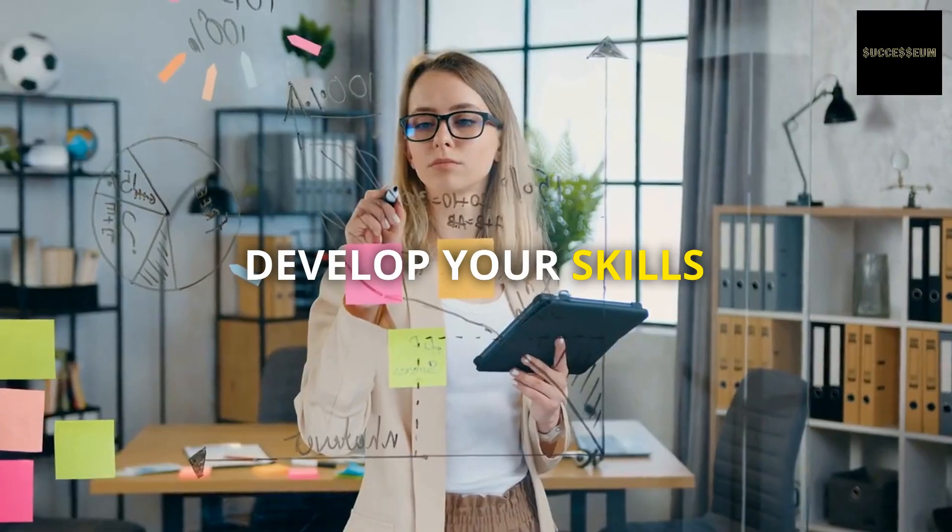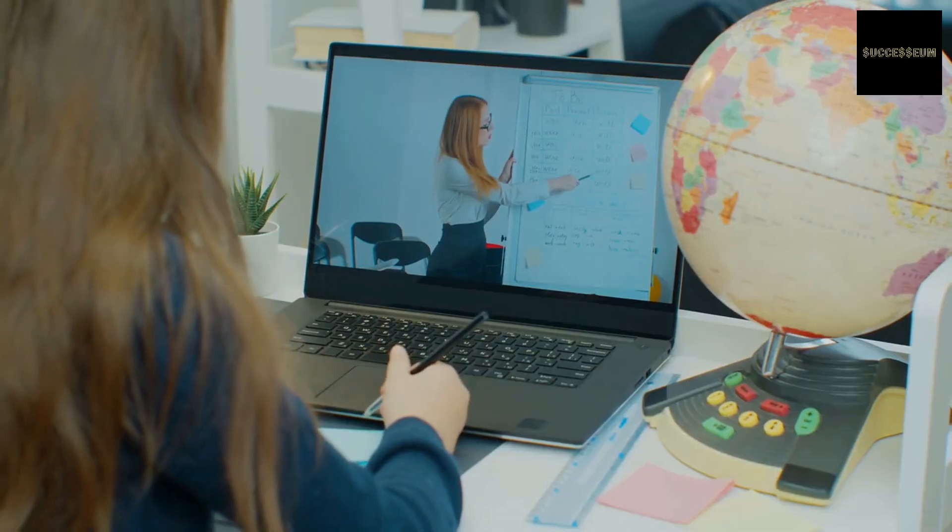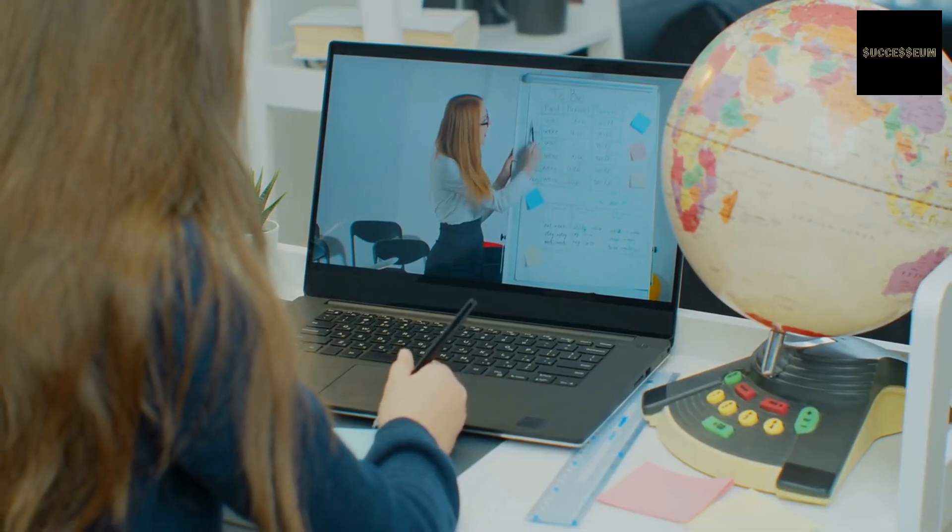Step number 2: Develop your skills. Social media management requires a variety of skills, including content creation, copywriting, graphic design, analytics, and communication. Develop your skills by taking courses or attending workshops on these topics.